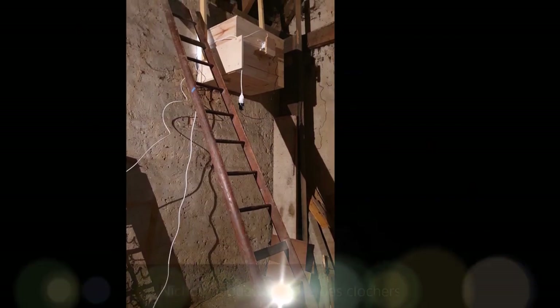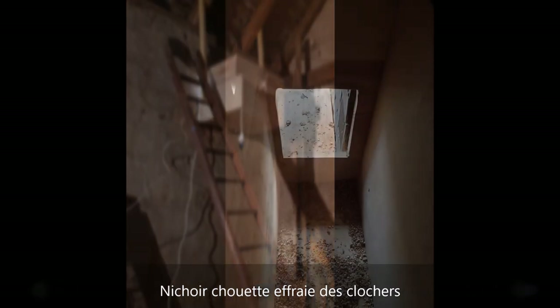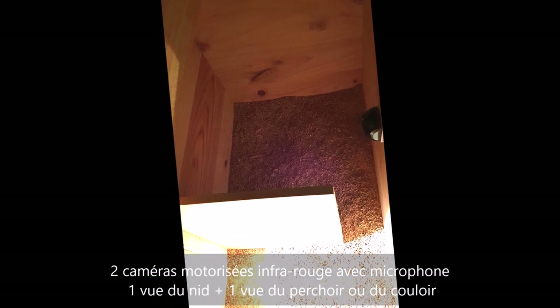Le nichoir des Chouettes et Frais est équipé de deux webcams infrarouges : une qui filme la chambre de nidification et l'autre qui filme le perchoir ou le couloir. L'infrarouge est vraiment nécessaire, puisque les Chouettes et Frais sont des oiseaux nocturnes.